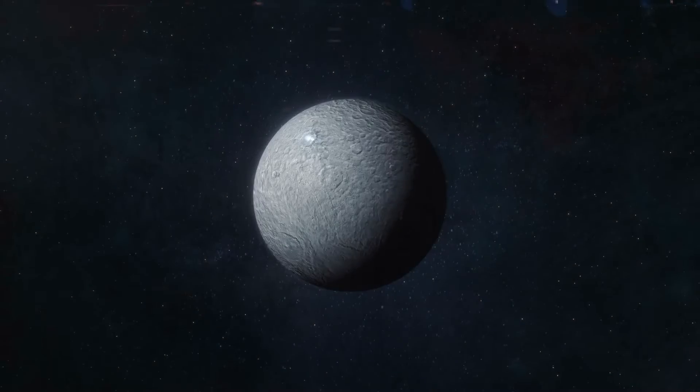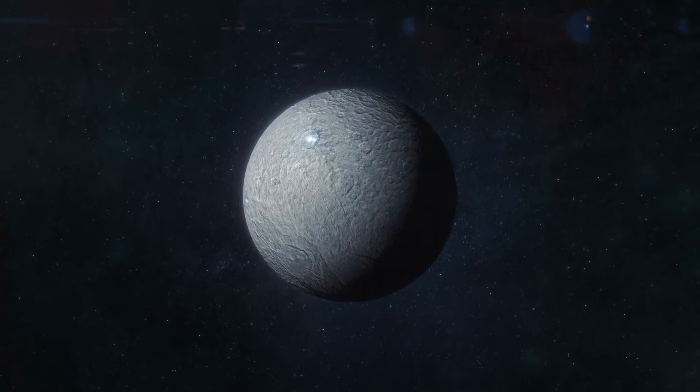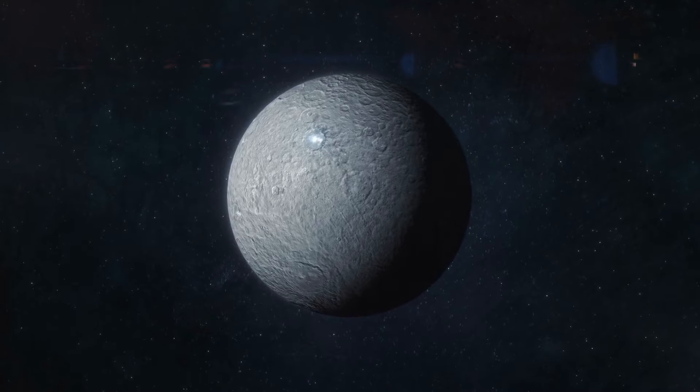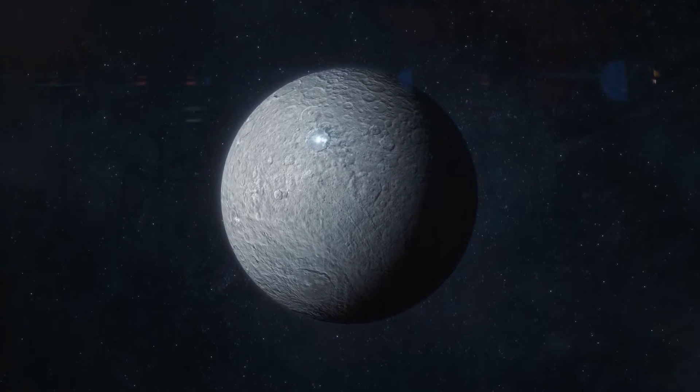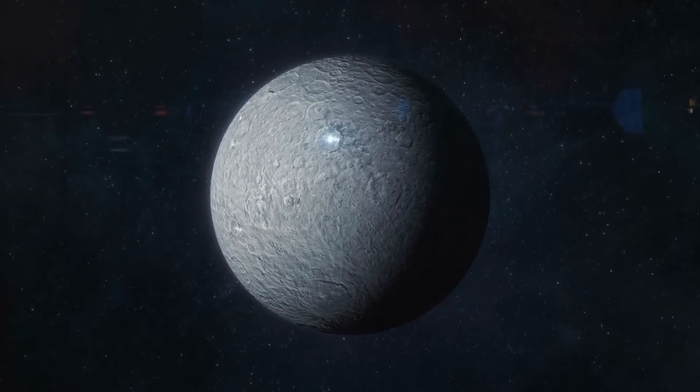The largest asteroid observed in the asteroid belt is Ceres, which is also classified as a dwarf planet. It has a diameter of 940 kilometers, which is about 580 miles.